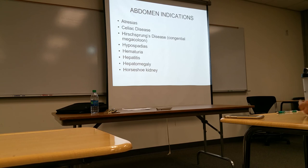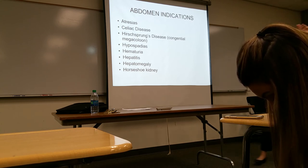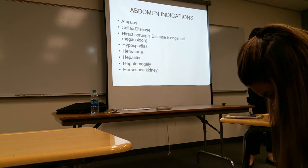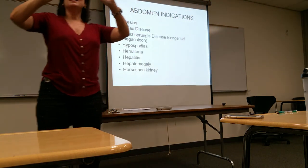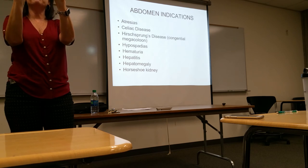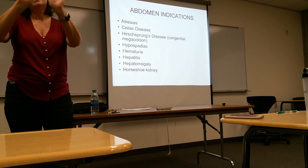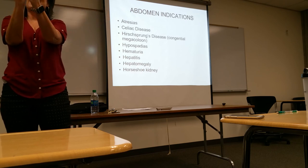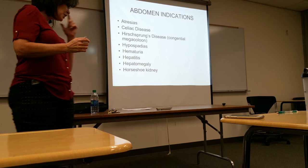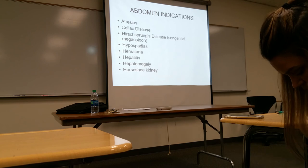Horseshoe kidney is a congenital anomaly — not necessarily a pathology. The kidneys normally sit along either side of the spine. With horseshoe kidney, the lower poles are connected across the spine, forming a U-shape. It's a congenital condition and the kidneys can still be fully functional.